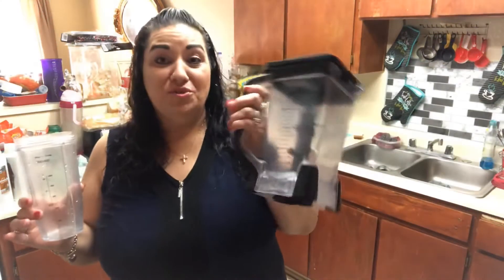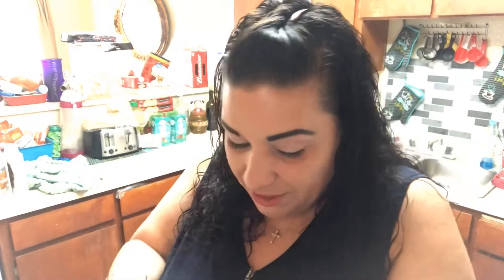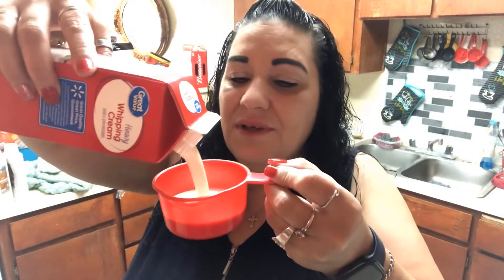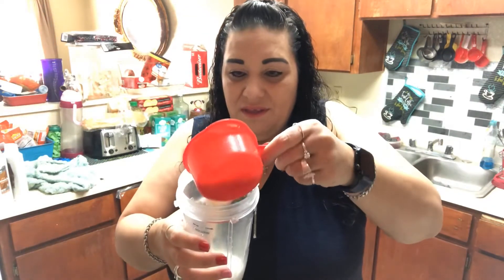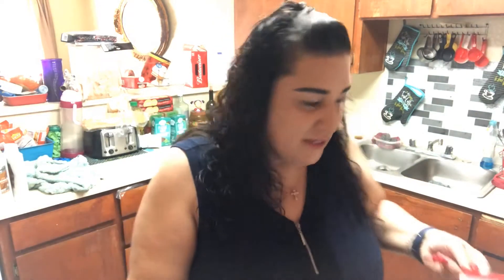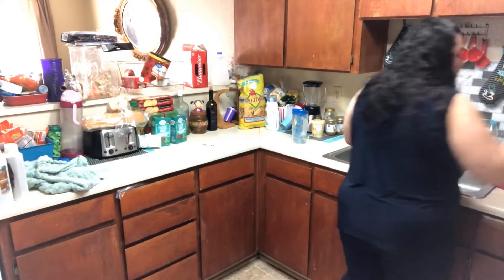I use my Ninja blender — the small cup attachment, which you've seen in my other keto mason jar ice cream videos. We're going to put one cup of heavy whipping cream — fill it up to the brim. My sister-in-law Audrey suggested getting a baking spatula — bendable and flexible — so you can get all the extra cream out. I definitely need to get one of those.